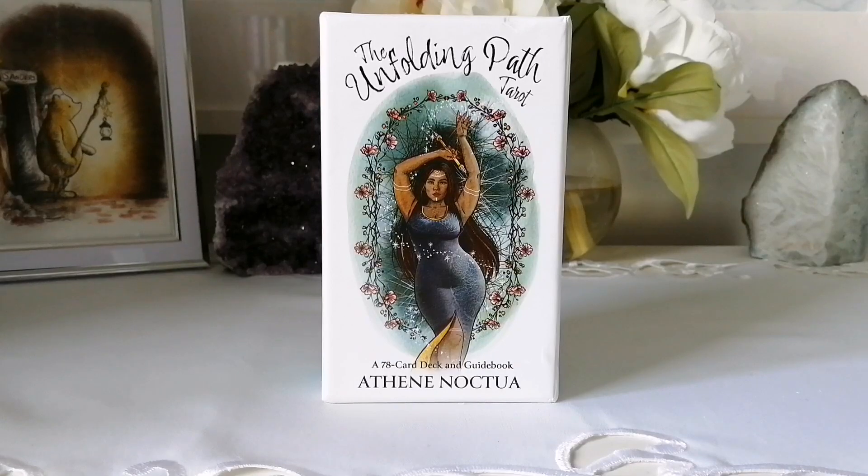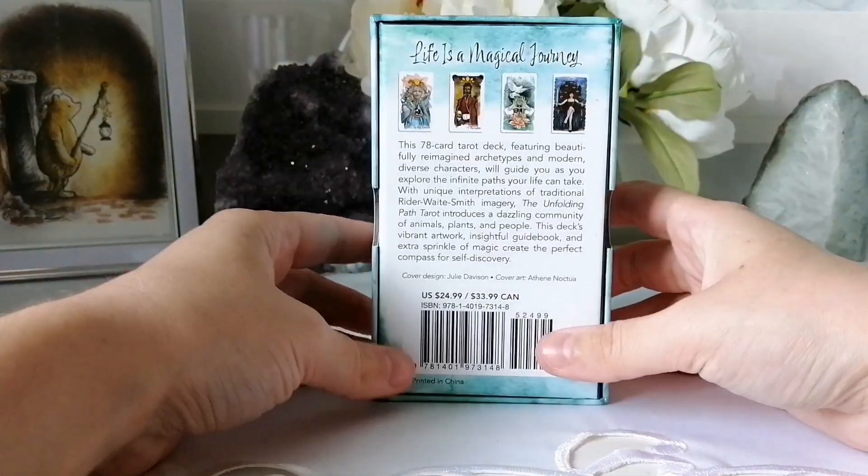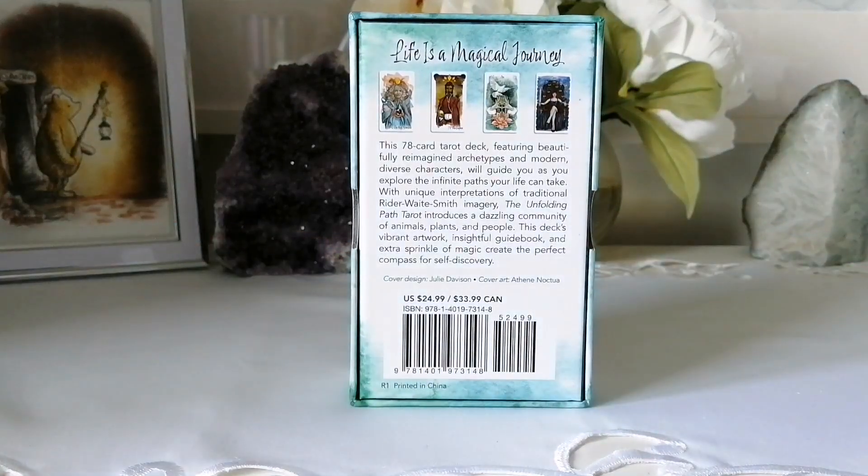I'm really excited to get into this one — it's a 78-card deck and guidebook and it looks absolutely stunning. I don't care how many modern decks I have, I need them all. On the back it says: 'Life is a magical journey. This 78-card tarot deck featuring beautiful reimagined archetypes and modern diverse characters will guide you as you explore the infinite paths your life can take.' This retails for $24.99 US and $33.99 in Canada.